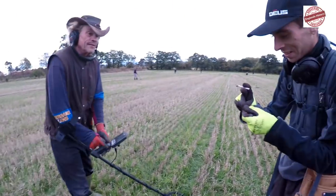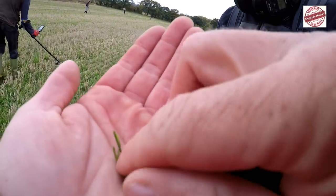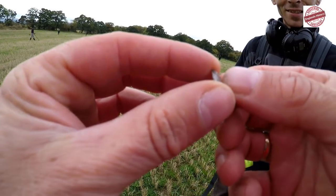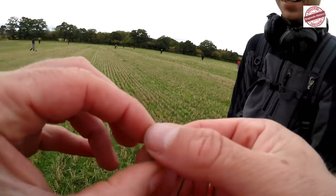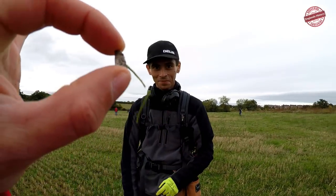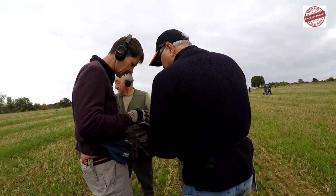First hole. Oh you got one already? First signal straight away — first hole you dug? Yeah. What's that there? James I think. It's the rose — little James yeah. Straight away on the hammers. We've been going about 2 minutes. Well done mate. Let's have a look.